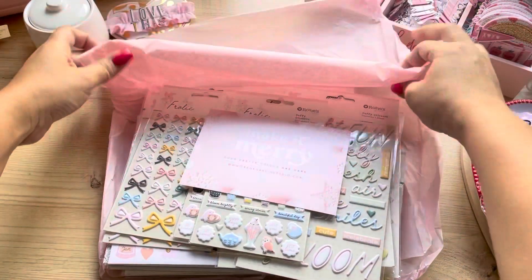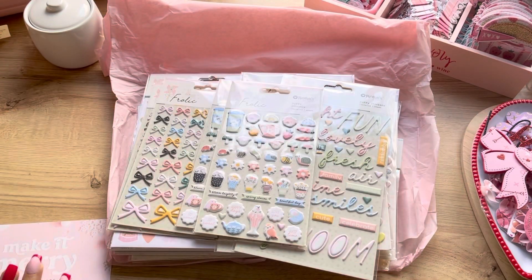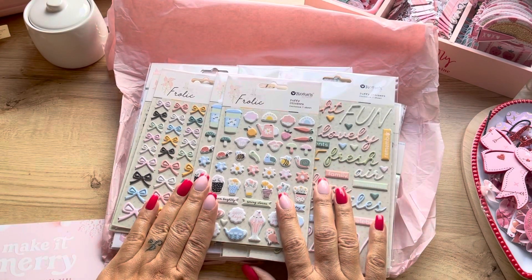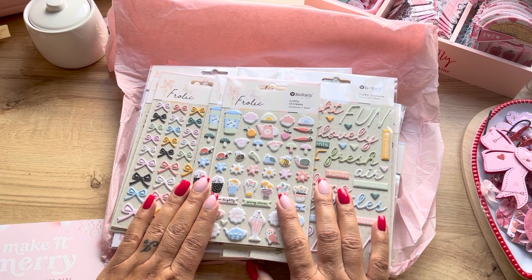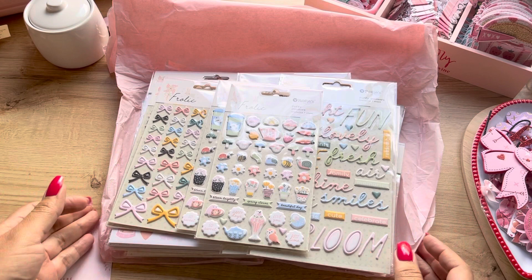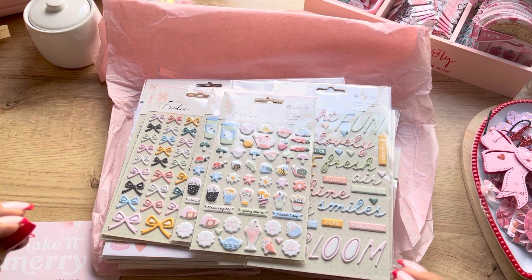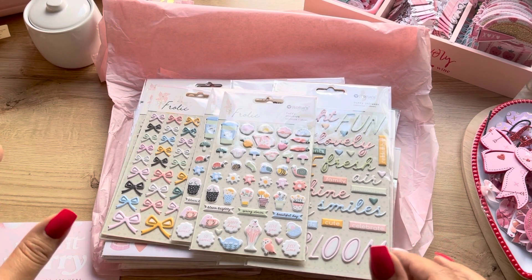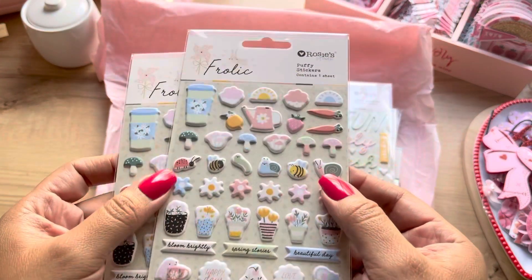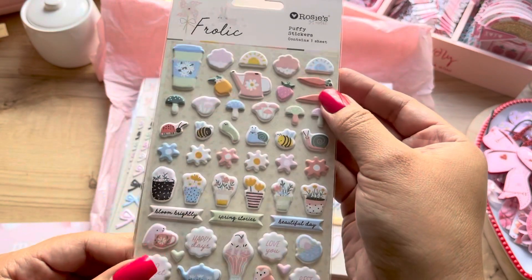I took it out of the box already so it wasn't in the way. I only got a few pieces from Frolic — I mostly got One of a Kind. If you've followed me or know me personally, you know that I love puffies. Puffies are just my addiction; I don't use them, I just hoard them. So I got the puppy stickers from Frolic, and of course I got two — one to use and one to hoard.